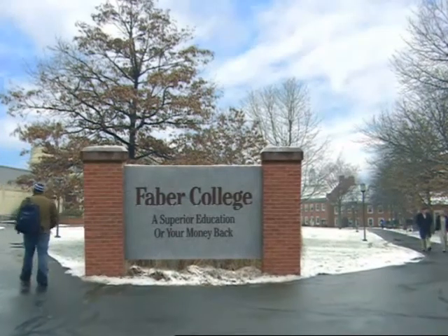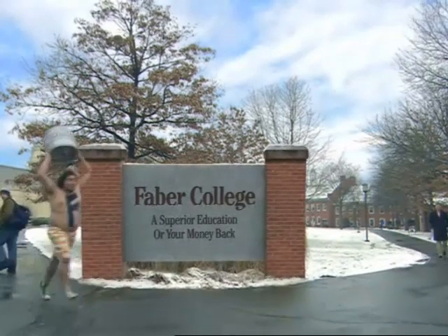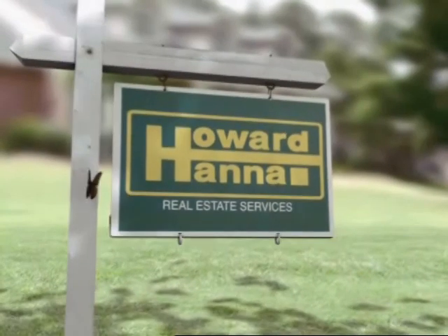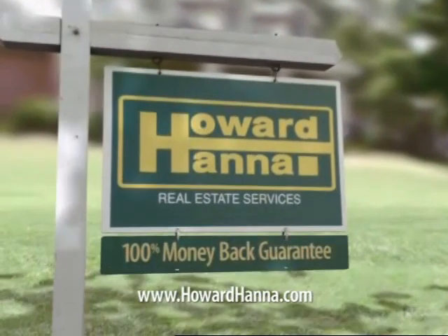Don't you wish all the big stuff in life came with a guarantee? At least buying a house does. And it's only from Howard Hanna.